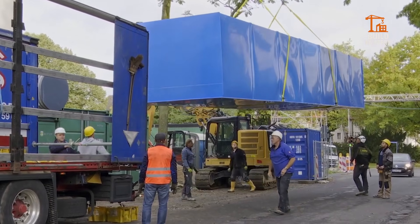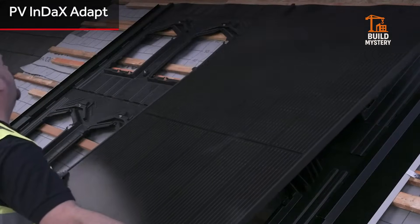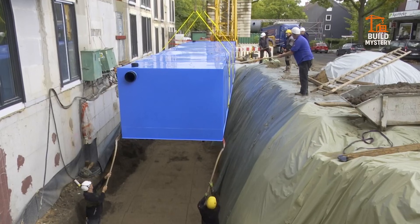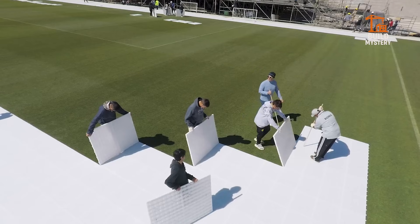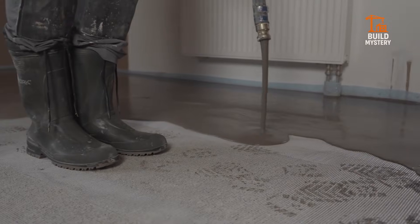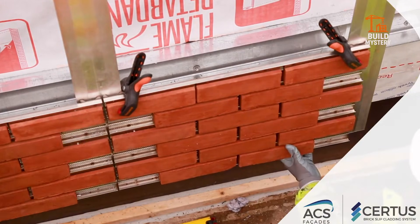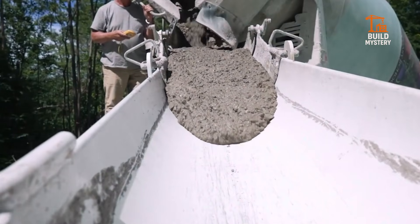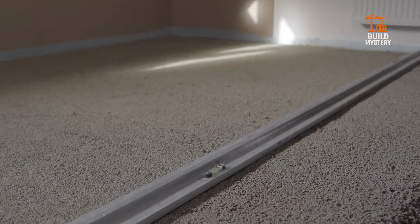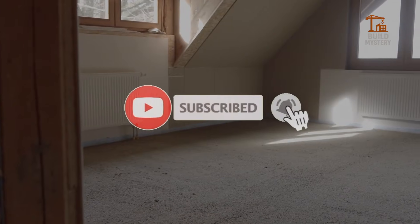Welcome to Build Mystery. Today, we're diving into 10 groundbreaking machines and systems that are changing construction, architecture, and engineering forever. From underground water storage to floating slabs, modular flooring to hidden drainage, interlocking bricks to high-performance mortars, each innovation pushes the limits of what's possible. Every system has a secret. Every machine has a story. Make sure to hit subscribe and turn on notifications, so you never miss a single mystery in engineering.